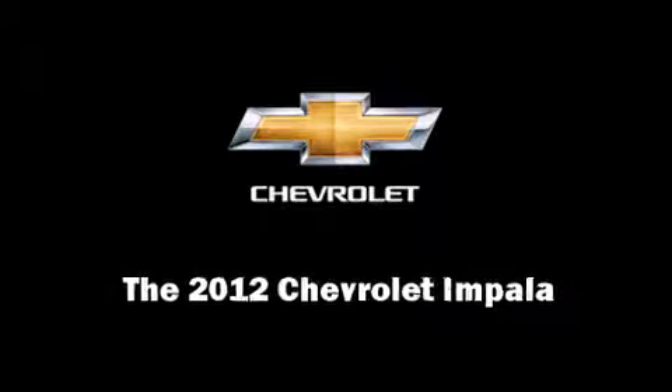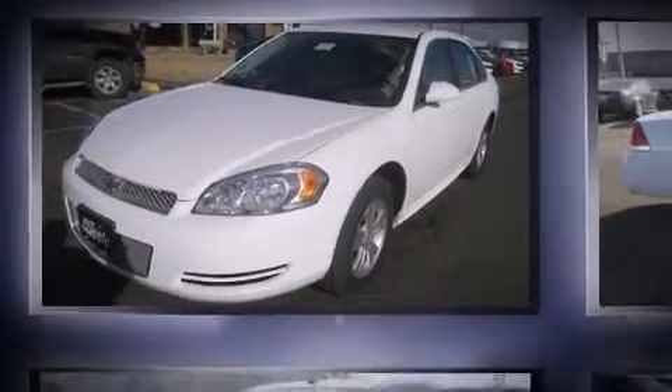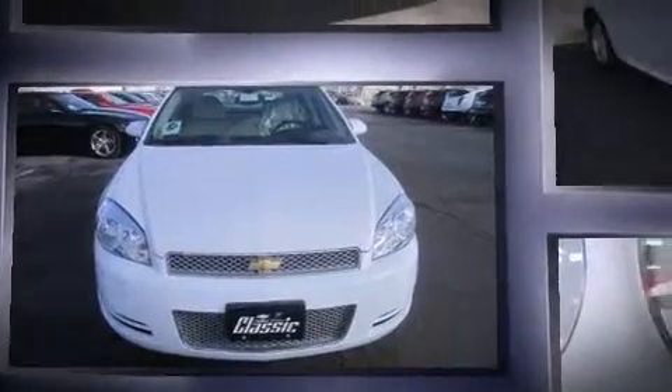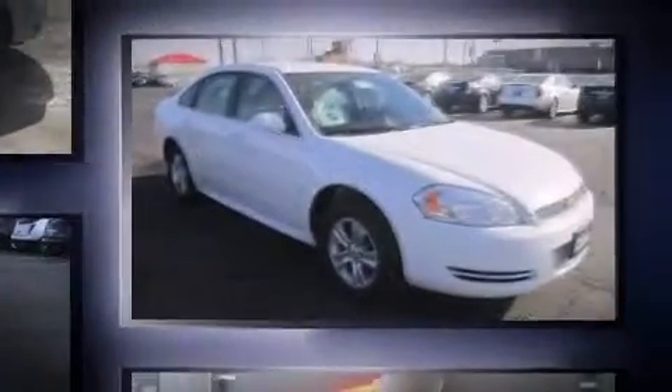Familiarize yourself with the 2012 Chevrolet Impala. This four-door sedan is ready to drive off the showroom floor. It features a front-wheel drive platform, an automatic transmission, and a refined six-cylinder engine.